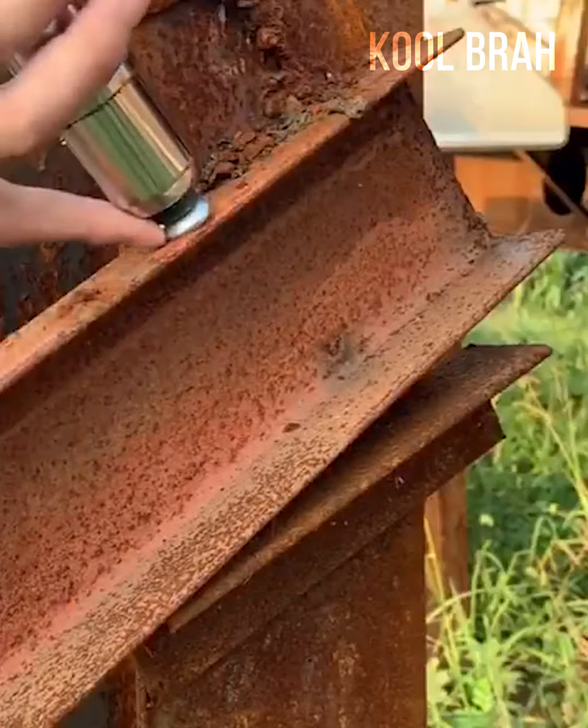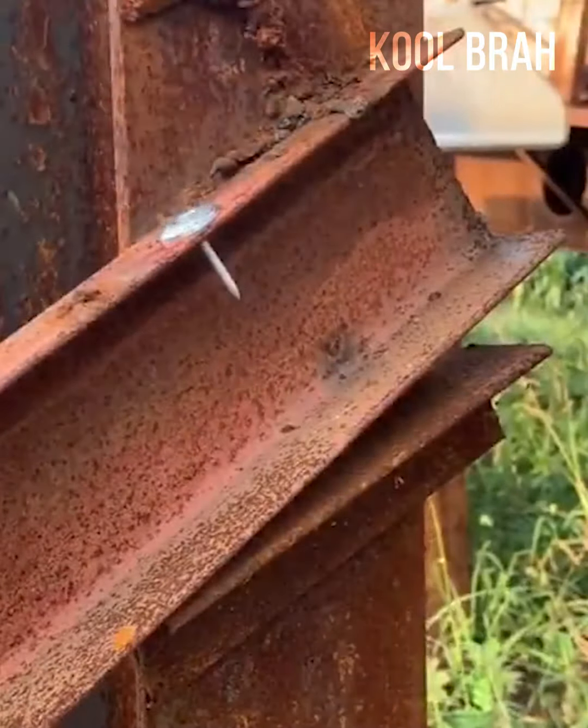Charge and shoot straight through the metal — it's hard to find a more satisfying job.